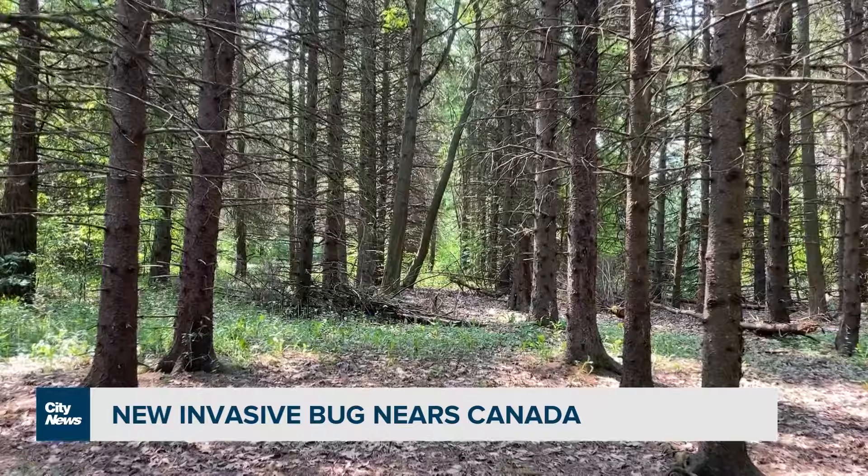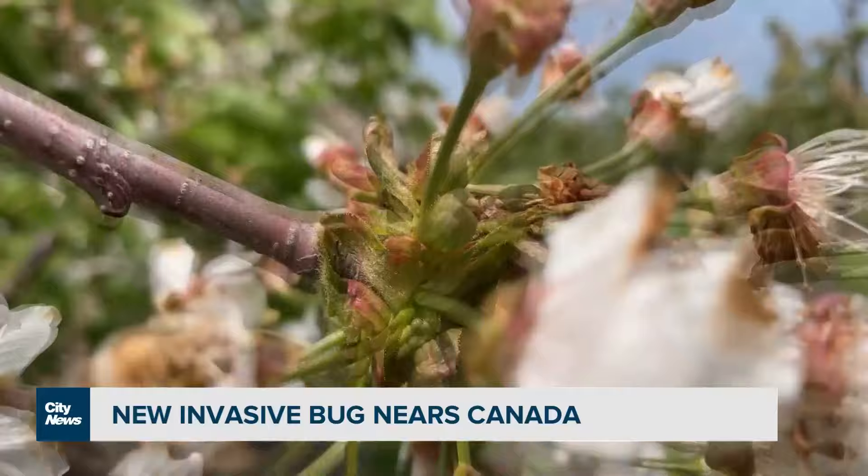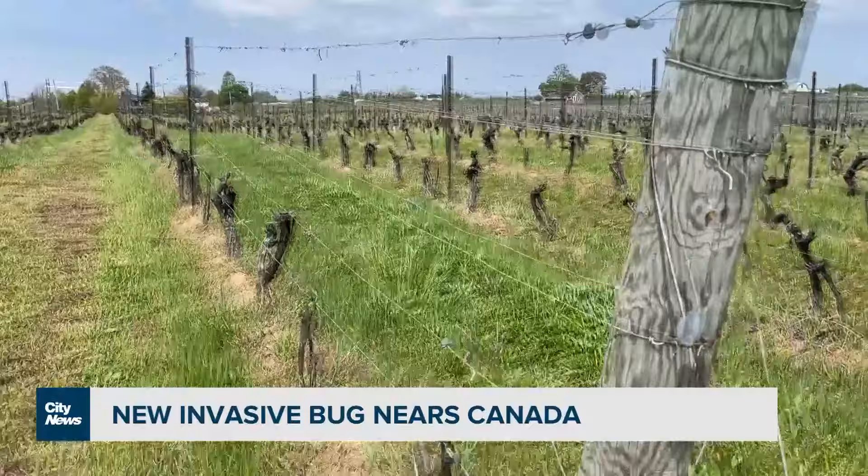David Dikevich is an entomology technician with the Invasive Species Centre. He says it's the way the insect eats that's also part of the problem. These ones essentially have a little straw that they use to suck up nutrients from the plant, so they essentially deplete a plant's resources by drinking the sap.